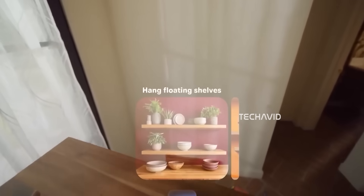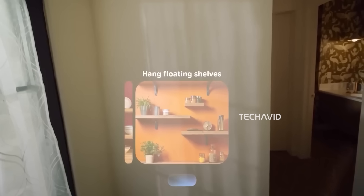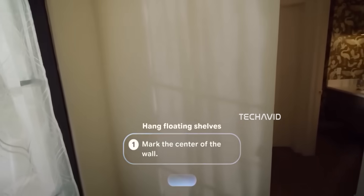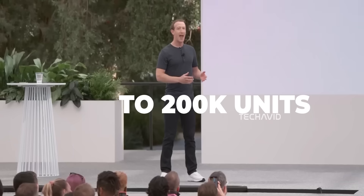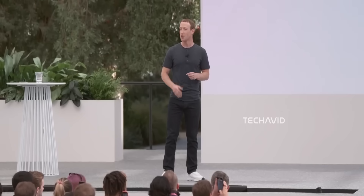Let's talk price. Celeste is rumored to start around $800, which is actually lower than the $1,000-plus price point Meta originally aimed for. Pre-orders are expected to open right after the Connect announcement, with shipping in October 2025. The only snag? Availability is pretty tight — analyst Ming-Chi Kuo estimates maybe 150,000 to 200,000 units sold over the first two years. So if you want a pair, you'll have to move fast.